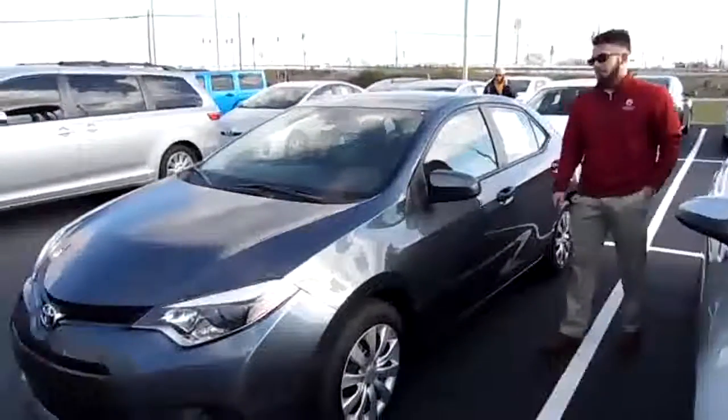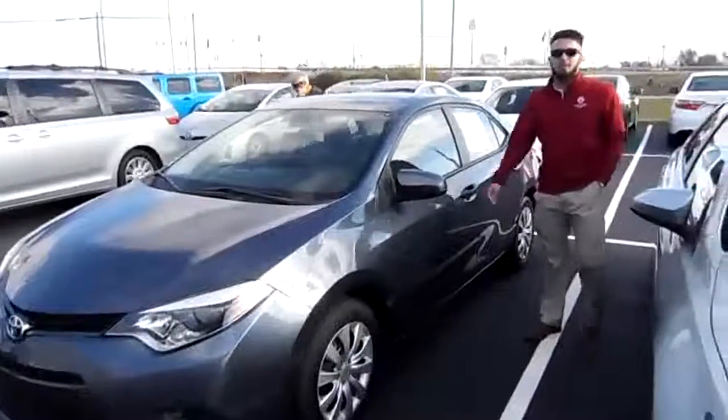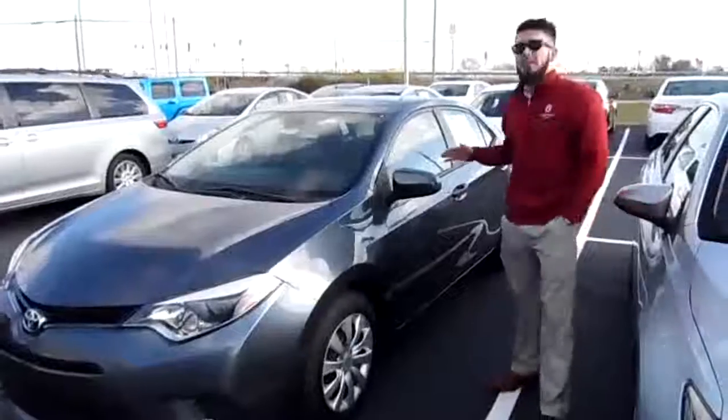Clay here from Marshall Dry Ridge Toyota. Right here we have a really awesome and clean 2015 Corolla LE. This thing is listed for only $11,987, and it has some really cool features.